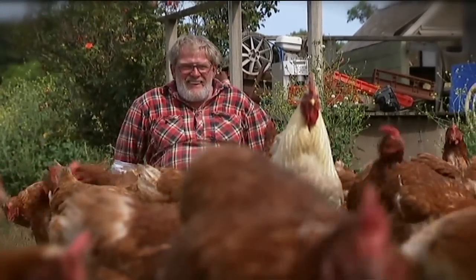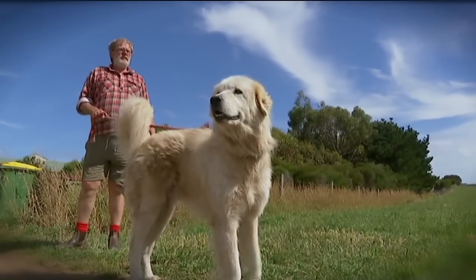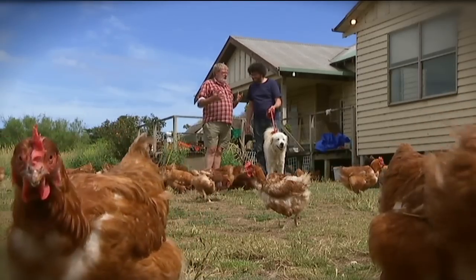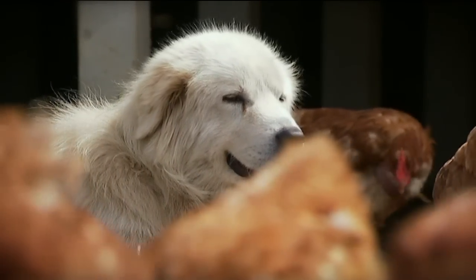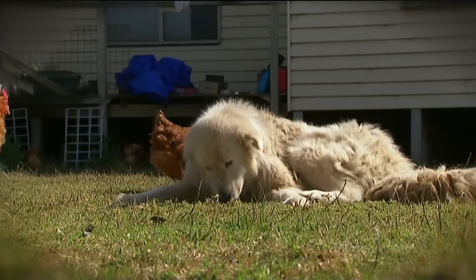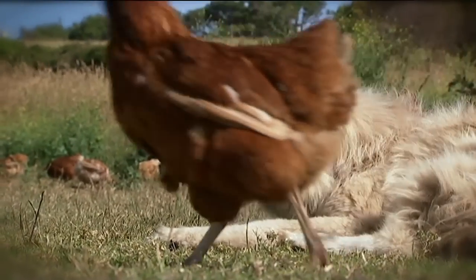Thankfully, that was when this local chicken farmer, Swampy Marsh — yes, that's his real name — came up with a brilliant idea to help. The penguin colony was being predated on by foxes, and he knew that these dogs would protect chooks, and on other properties they protect sheep and goats as well. The idea was: why not use a European guard dog to fight a European predator?